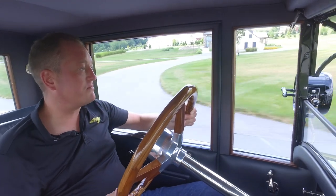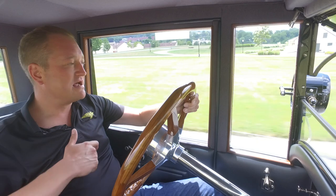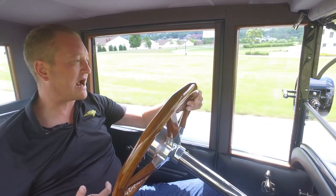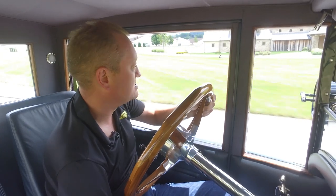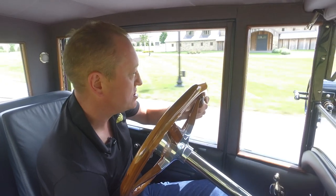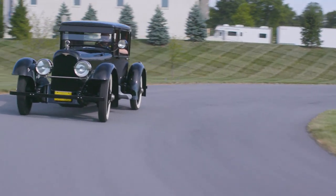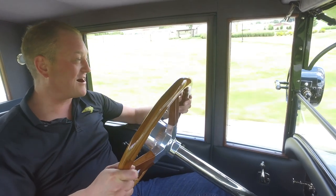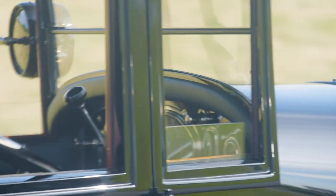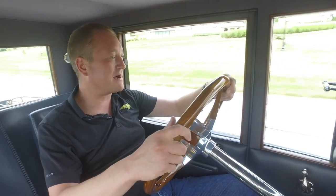There is an exhaust cutout where you can basically bypass the exhaust and give it a really loud growl and a really racing feeling. There's a lever here on the floor that I'm going to rotate to the right and you'll be able to hear the change. So it's much louder — I feel like I'm actually racing on the track and it's got a very unique sound. You would definitely hear this coming down the road. The thought was that this gave you a little bit more speed by bypassing.